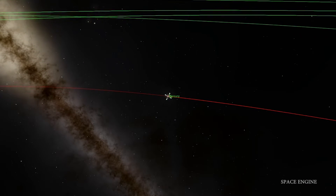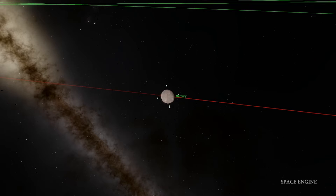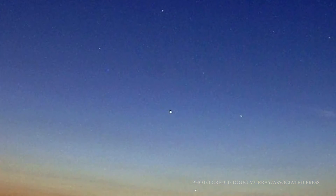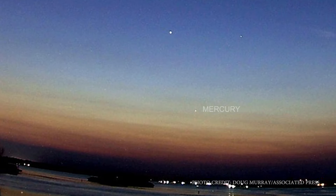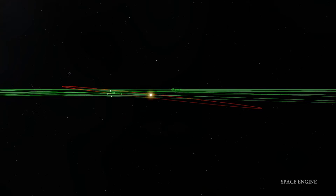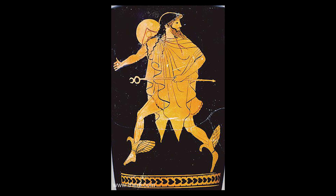The next stop on our tour of the solar system is Mercury, the closest planet to the sun. Mercury is one of the five planets that can be seen from Earth with the naked eye. Because it is so close to the sun, Mercury can only be seen just after sunset or just before sunrise. Due to the planet's quick movement across the sky, ancient Greek astronomers named it after the messenger god Hermes.